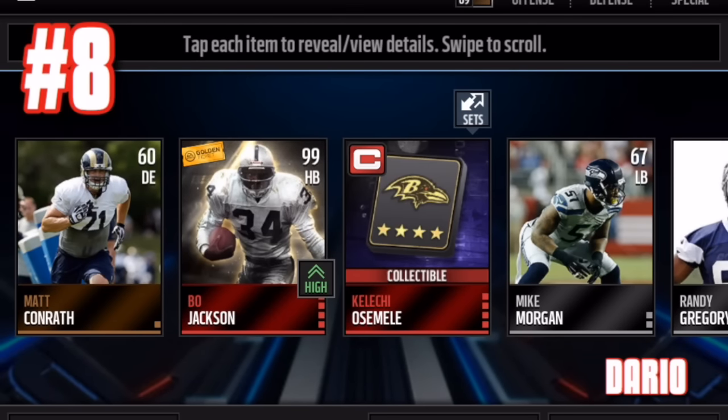Number eight — which would be number nine — is a Bo Jackson 99 overall. This is one of the first golden tickets I decided to include in the video. I did get a lot of entries this week, but a ton of people did not pull the crazy golden tickets — that's why there's not so much on the auction block right now. So I had to squeeze in a few from other weeks, but this Bo Jackson 99 also comes with the Kalichi Osamili captain edition card.